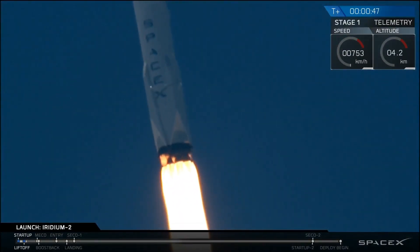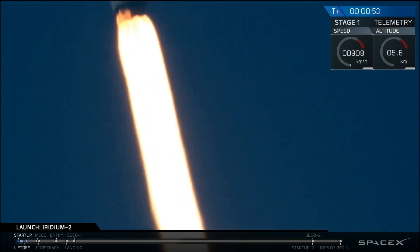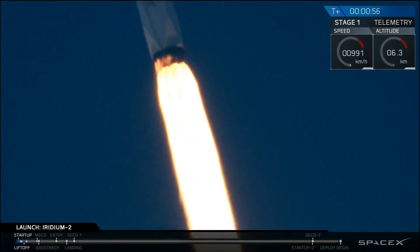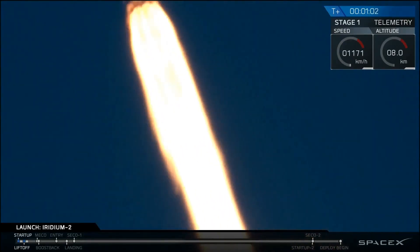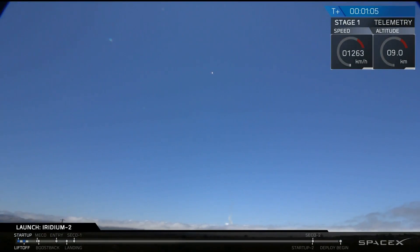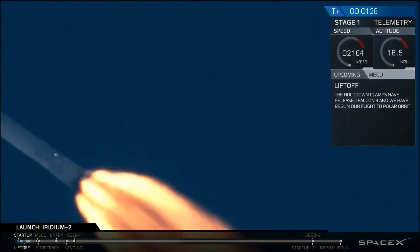F9 power and telemetry nominal. At 2 minutes 53 seconds into flight, we've just heard the call-outs that engines are nominal. We've also got good status on the avionics system. We're coming up on maximum dynamic pressure.